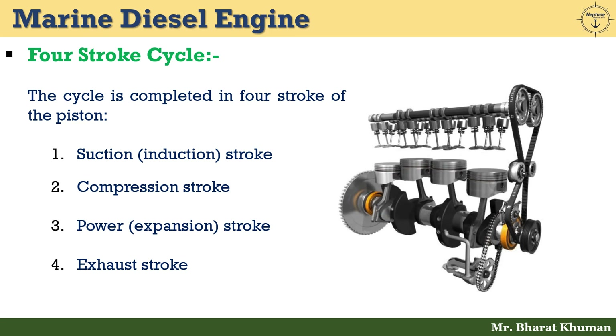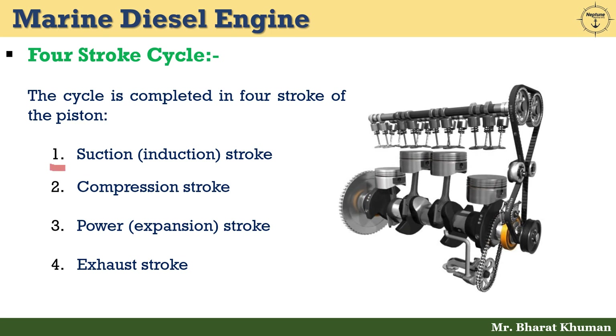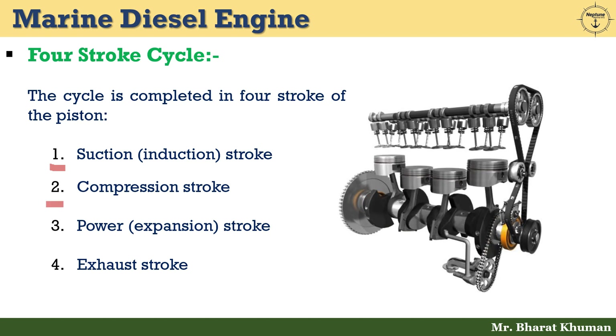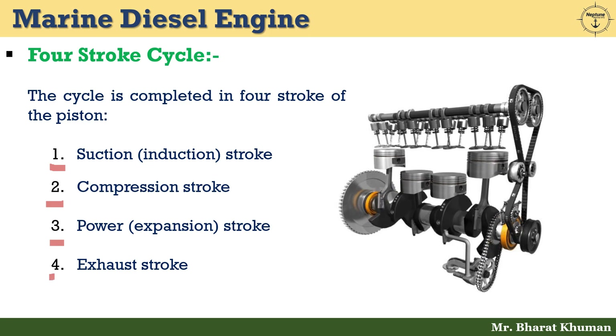The cycle is completed in 4 strokes of the piston. The first stroke is the suction stroke, or induction stroke. The second is the compression stroke. The third is the power or expansion stroke. And last but not least, the exhaust stroke.